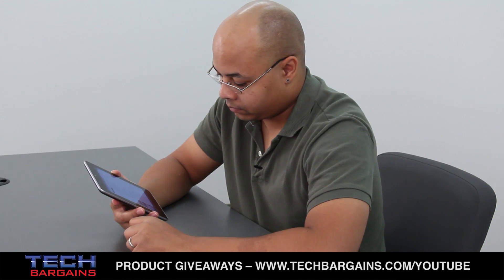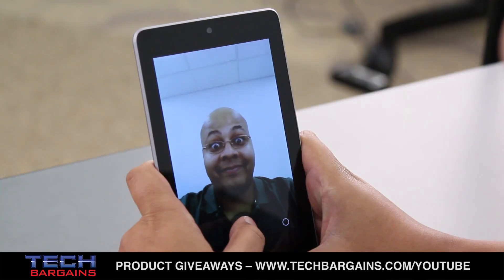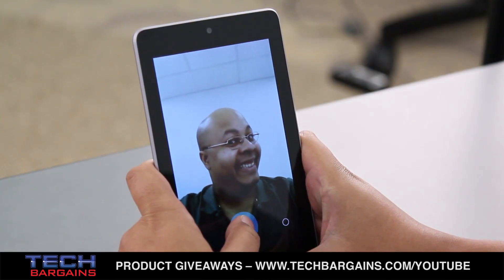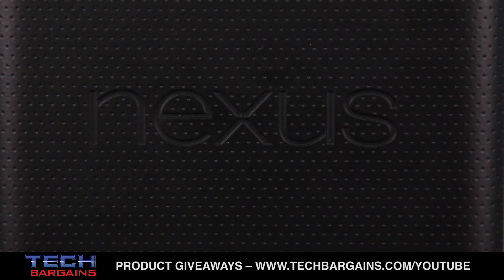Are there any other issues? Well, you shouldn't get rid of your camera, because the Nexus 7 only has a 1.2MP front-facing camera. While it might be okay for self-portraits, it's not the best for other shots, especially since Google and Asus decided to skip a rear-facing camera for this device. Maybe it'll be added for the next-gen Nexus.